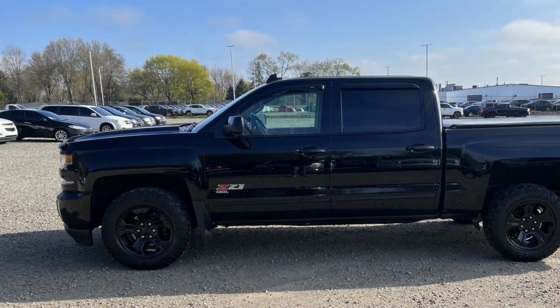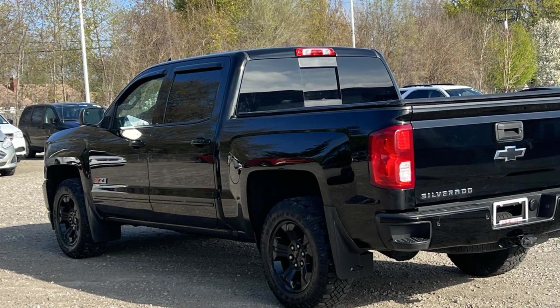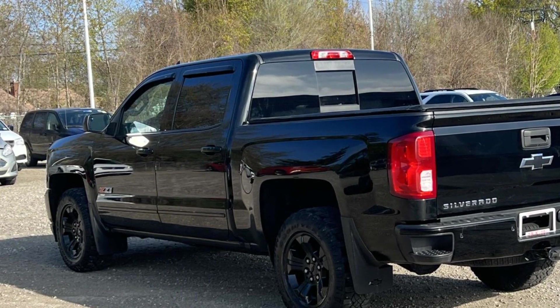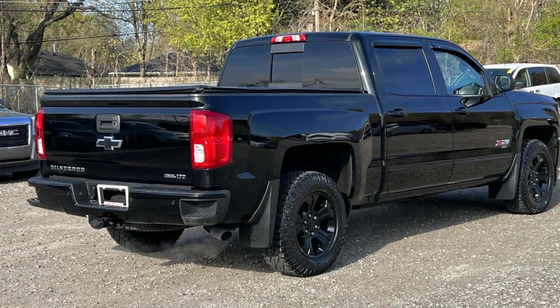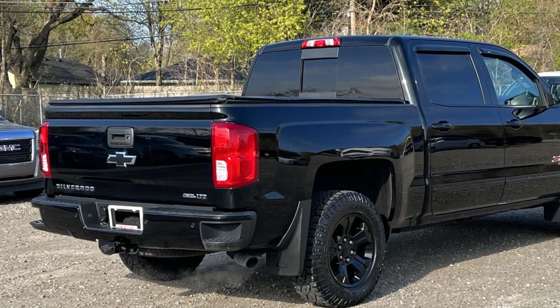It brings drivers and passengers many levels of convenience with its side view mirrors with turn signals, Wi-Fi hotspot, satellite radio, multi-zone air conditioning, and four-wheel drive.